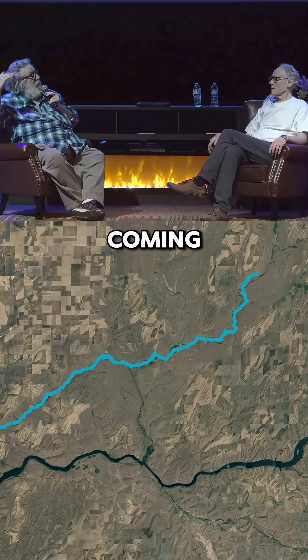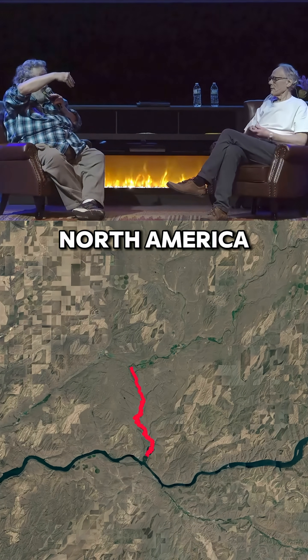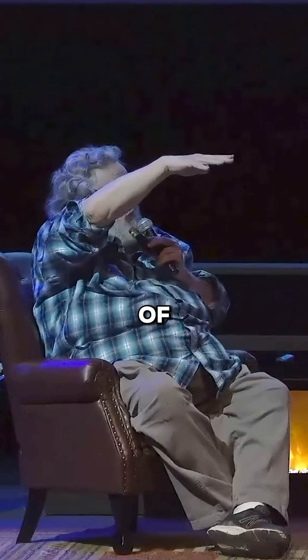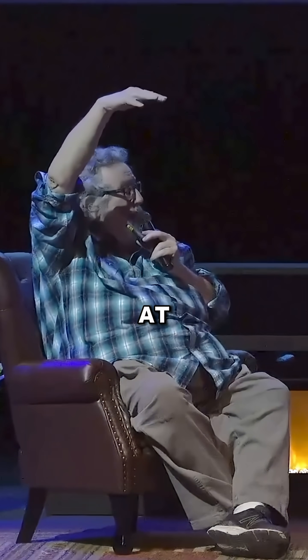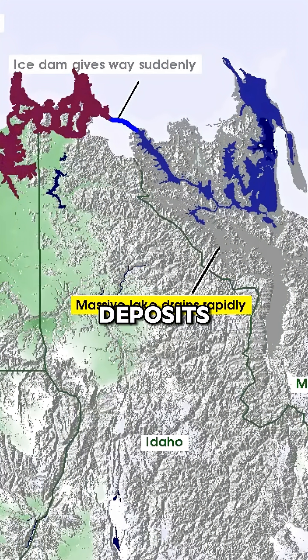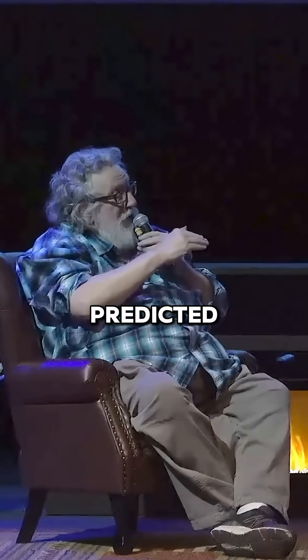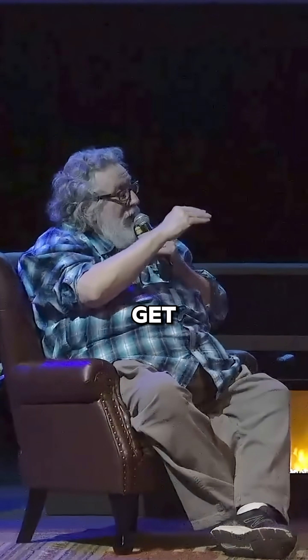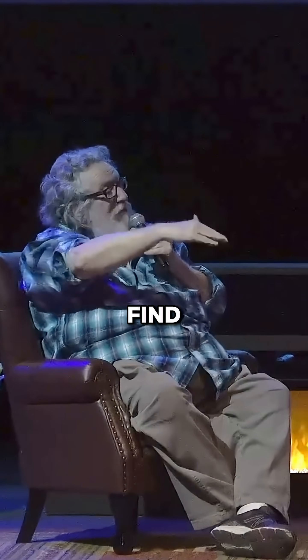The Bonneville flood came north up through Hells Canyon — the deepest canyon in North America. As it discharged from the mouth of the canyon, it laid thick gravel right there at Tammany Bar. If you go there, you can see these dark gray, very coarse bouldery deposits from the Bonneville flood coming north. And that's what I was looking for — I predicted that if we could get access to the base of the Bonneville flood sediments, we would find Missoula sediment.